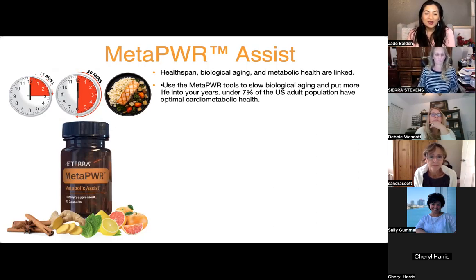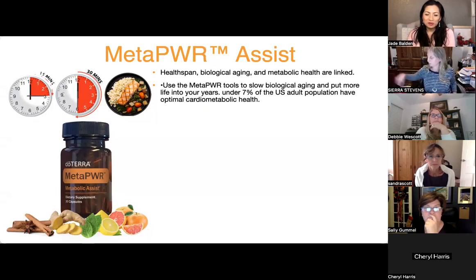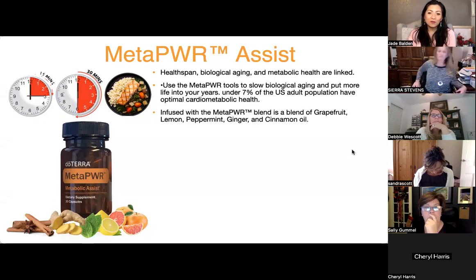These Meta Power tools slow down biological aging, and the idea is to put more life into your years. There are under seven percent of the US population with optimal cardio-metabolic health, meaning 93 percent of the population don't have good metabolic health — that's a lot of people we can help.